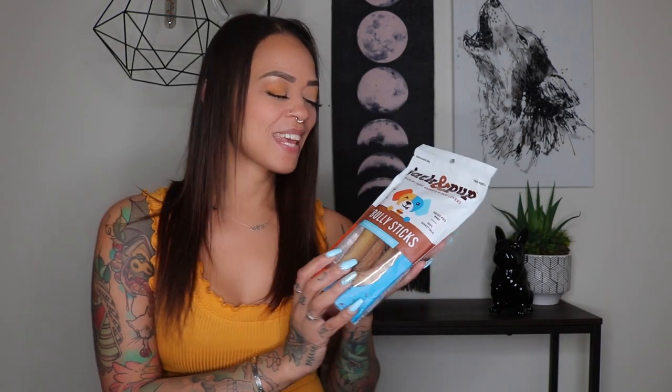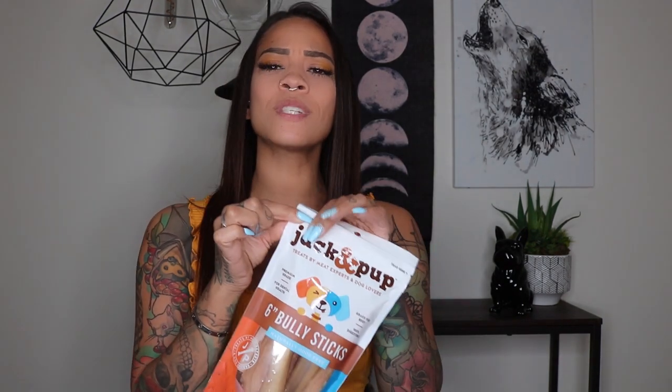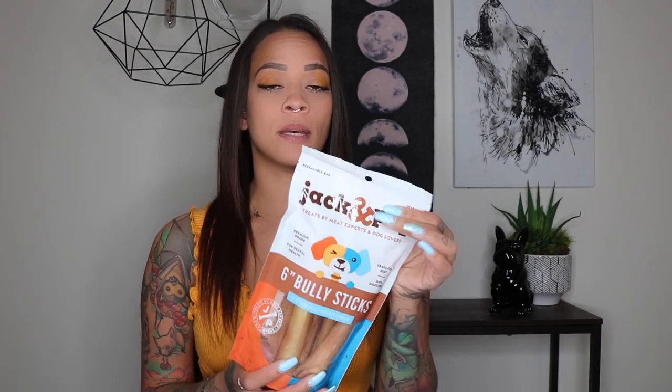Moving on to bully sticks — I love these. They're amazing for puppies. I'll just say it's a beef pizzle. I really like this brand; they don't smell as bad as some others. Some brands claim to be odorless but I've never not smelled a bully stick. The reason I love them is they're high in protein, low in fat, and they last a long time.